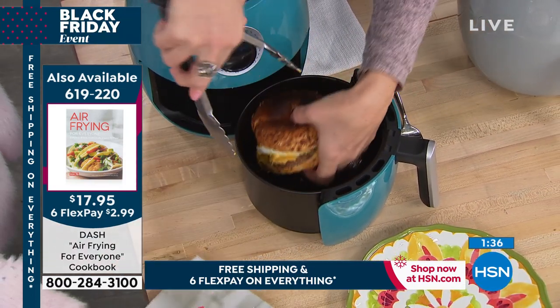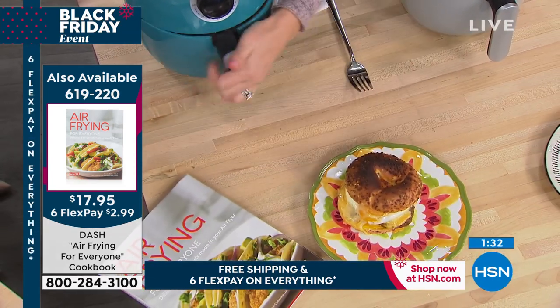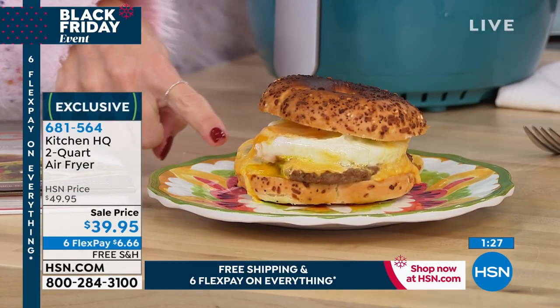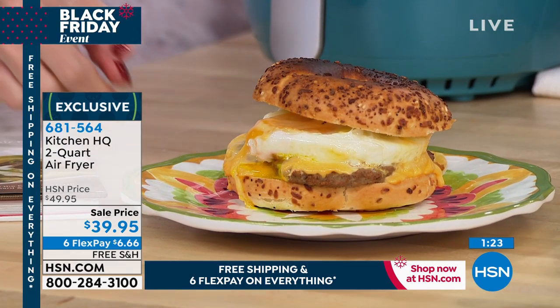If you're getting this as a gift on six interest-free credit card payments, it's $2.99. How did you know I hadn't had breakfast yet? Breakfast sandwich — got a little toasty there at the top. You can see it's perfectly cooked though. That breakfast sandwich would be more than a flex pay at my local diner.